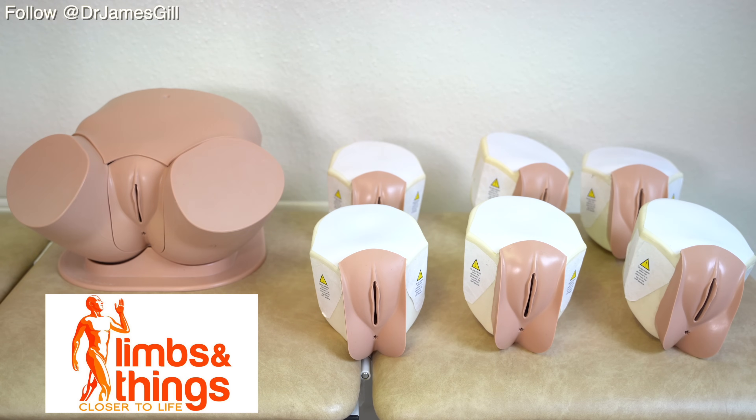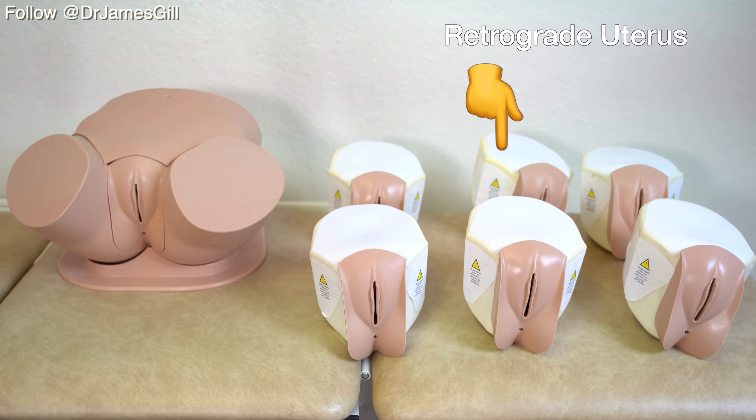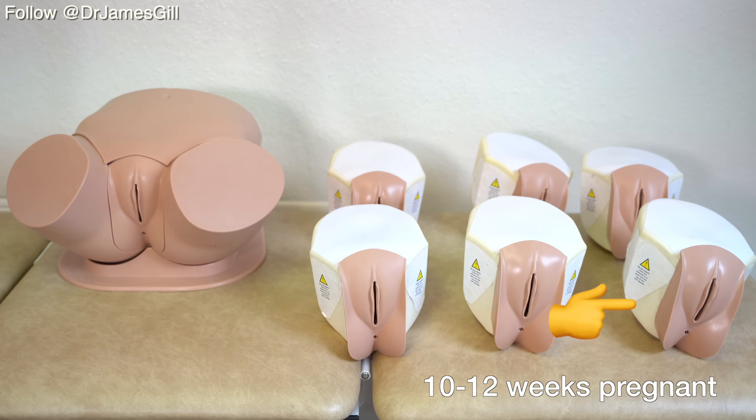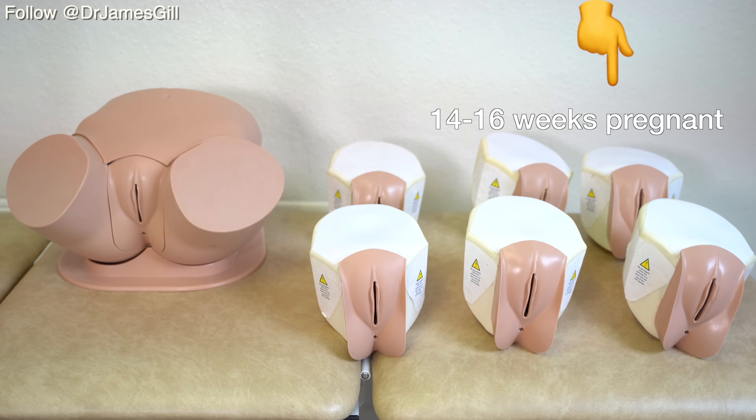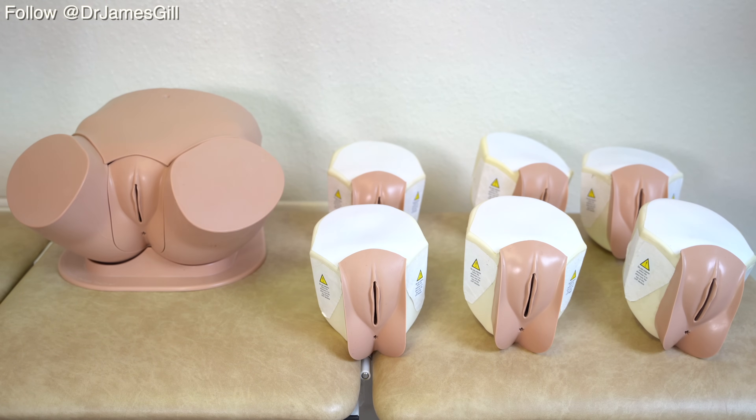Today, Limbs and Things have provided us with seven different female examination models: a large fibroid, a small fibroid, an ovarian cyst, a retroverted uterus, a uterus which is 10 to 12 weeks pregnant and one that is 14 to 16 weeks pregnant, along with a normal vaginal and cervical module as well. There are no obvious abnormalities to the external genitalia on these models, so we're just going to discuss some of the features that we may encounter when dealing with the external genitalia on the female pelvis.